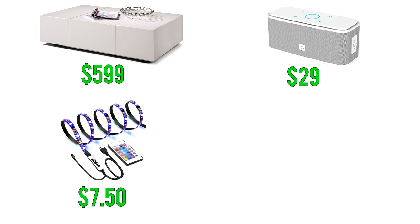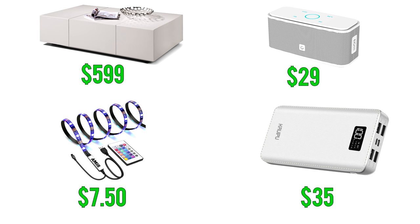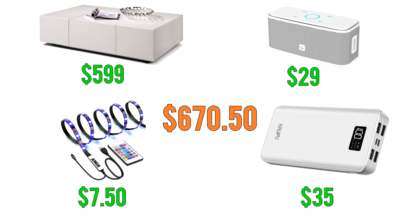Here's an alternative: buy a good-looking piece of furniture for about one-third of the price, and add a Bluetooth speaker, some LED lights, and a power bank. Not only will you avoid a cable running across your floor, but you'll also save a ton of money.